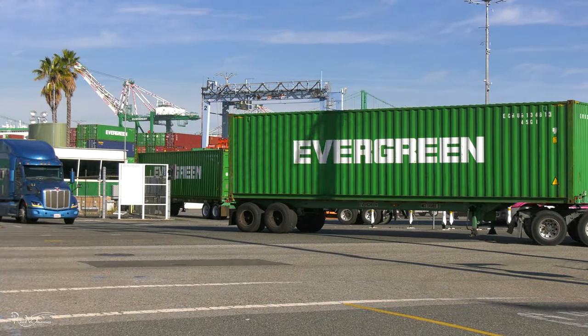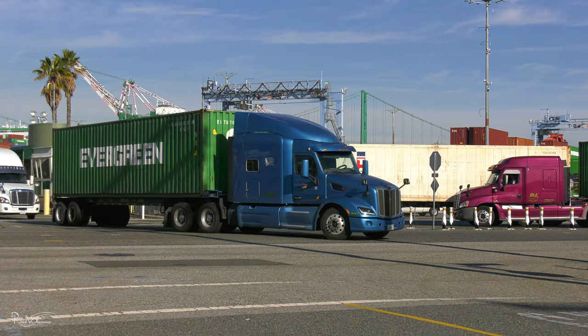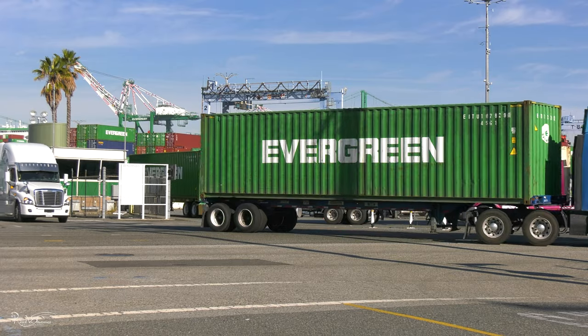While shipping containers are being put on trucks for delivery, other shipping containers are arriving — some with outgoing cargos, as well as empty containers to be shipped out.